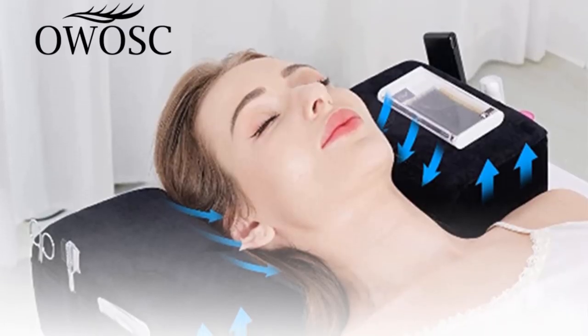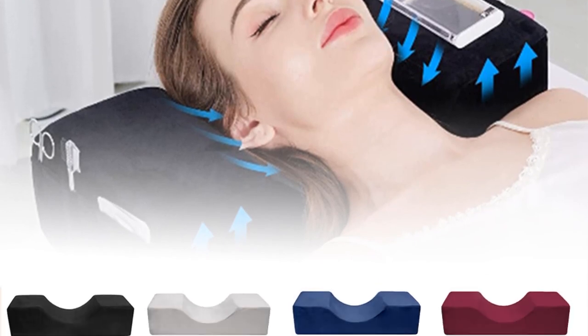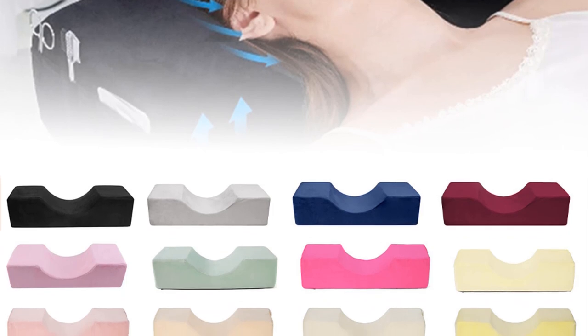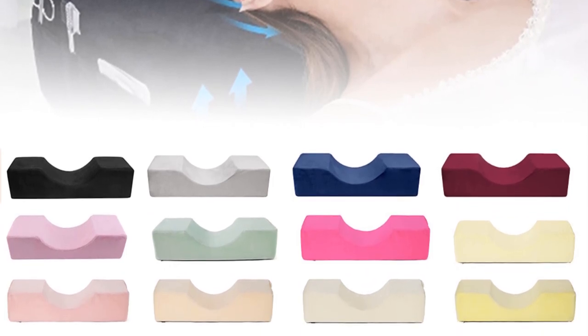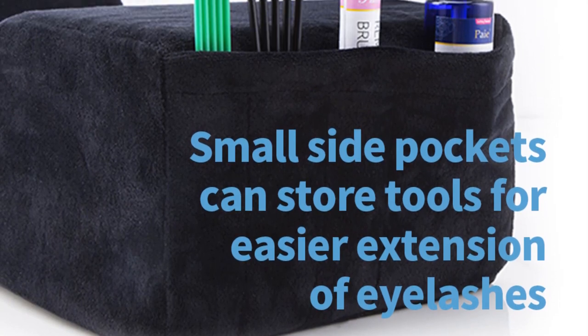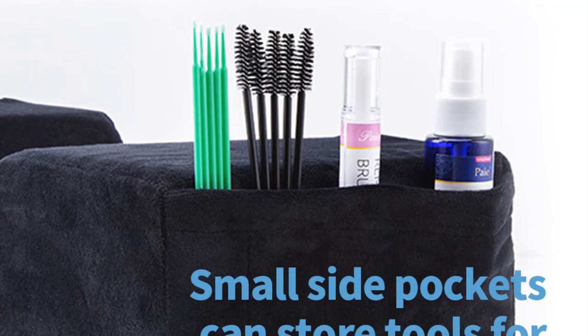Product 3: Professional Lash Pillow Neck Support. This is an essential accessory in the beauty and makeup industry, specifically designed to provide comfort and support during eyelash extension and lash grafting procedures. It is crafted from high-quality memory foam, making it exceptionally soft and comfortable for clients.